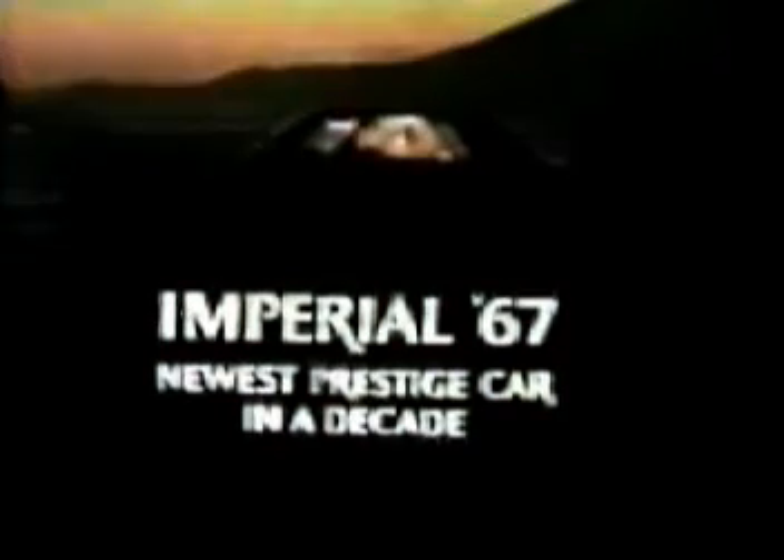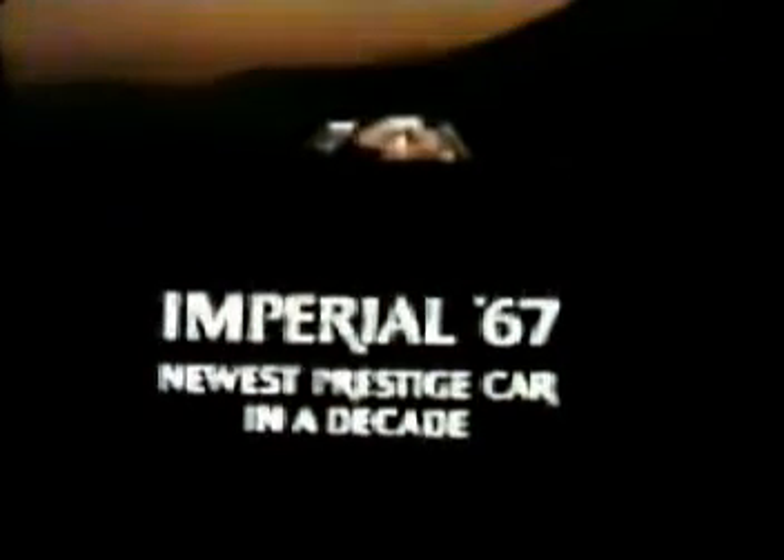If you are one of the few people who can afford a genuine luxury automobile, consider the Imperial '67 — America's newest line of prestige cars in a decade.